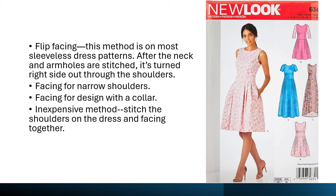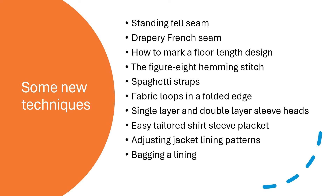For example, there are four methods for an all-in-one or combination facing, which you would use on a sleeveless design, like this current New Look pattern. Here are some of the techniques which were new in 1981. They may be old to you now.